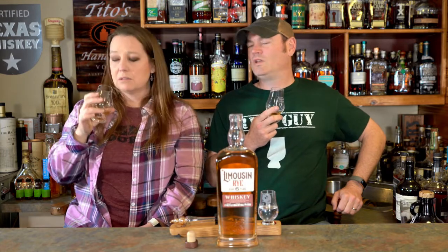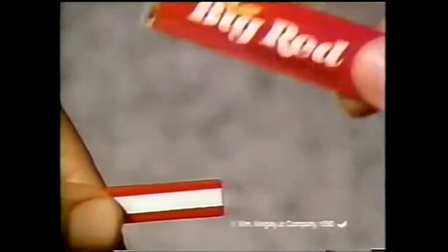Cinnamon gum — Big Red! Big Red gum. I wonder if they still make that — you can kiss a little longer with Big Red.